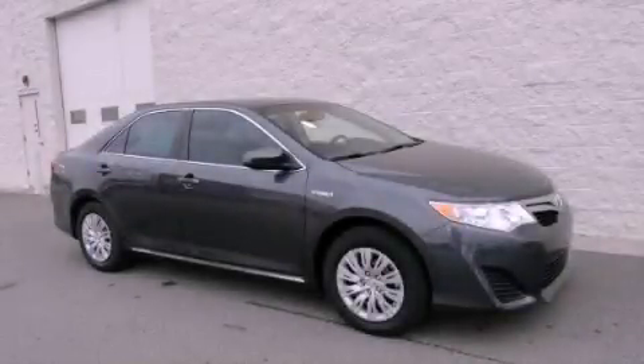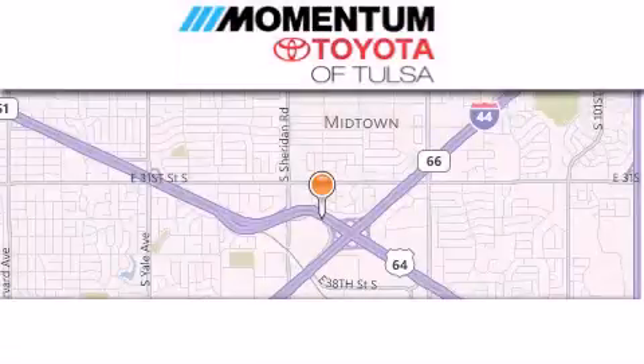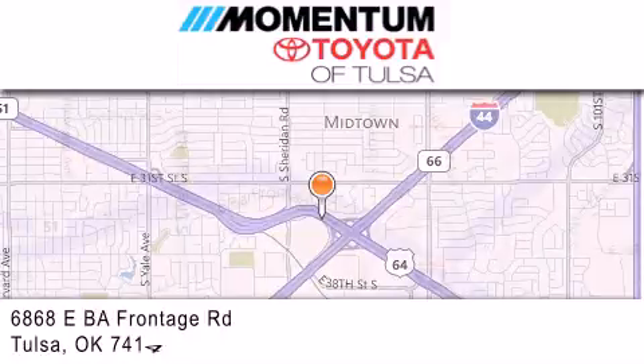Please call us today for more information on this great vehicle. Momentum Toyota of Tulsa is located at 6868 East BA Frontage Road in Tulsa.